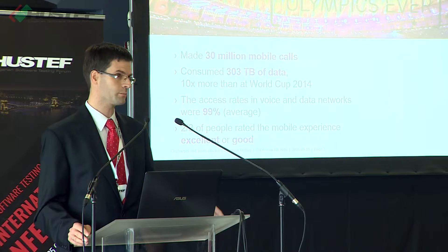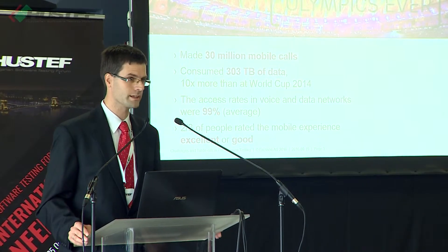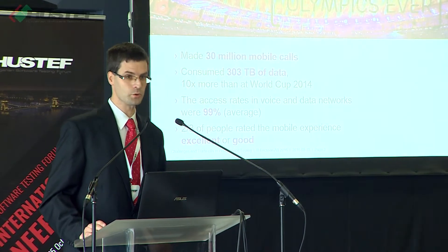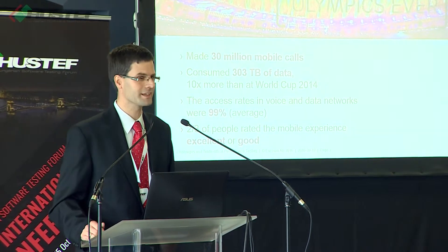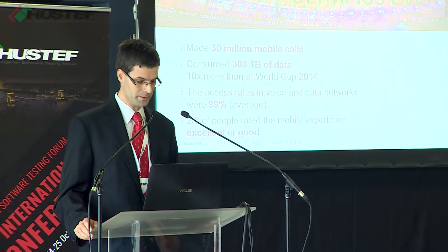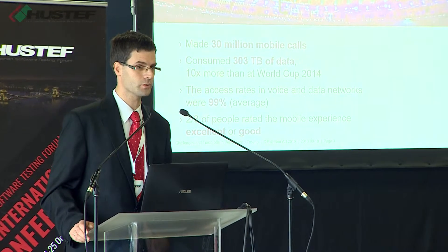It was an extreme challenge that the mobile network had to handle. The network supplied by Ericsson was up to this challenge — access rates were very high, about 99%. This means that out of 100 calls, only a single one couldn't connect. The subjective user experience was also quite good; most people rated it either excellent or good.